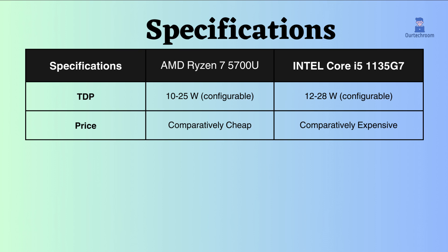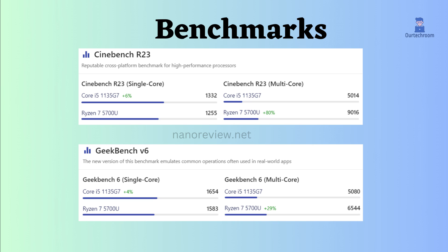Also, the price of Intel seems to be more expensive than AMD. We also need to consider benchmark comparisons. We've gathered benchmark information from the NanoReview.net website. Observing Cinebench R23 and Geekbench V6 for multi-core performance, AMD Ryzen appears to outperform Intel. Examining Geekbench V6 and Cinebench R23 for single-core performance, Intel seems to be a little better than AMD by a small margin.